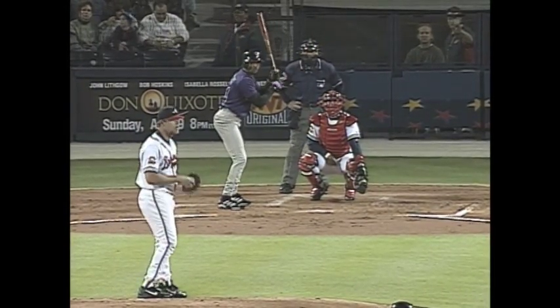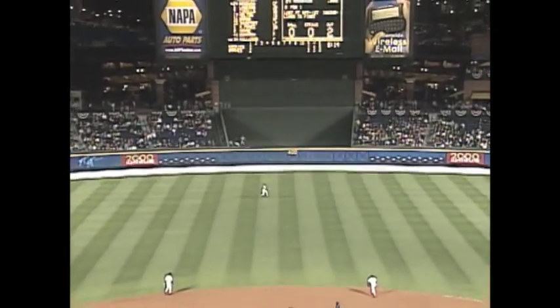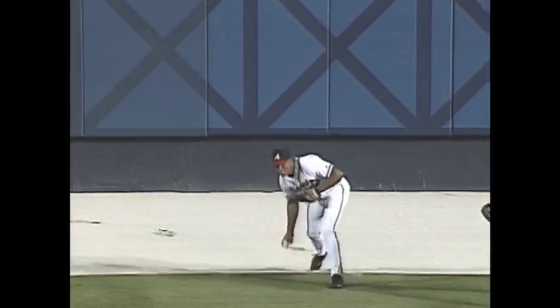The outfield shades slightly towards left. In fact, the left fielder Sanders is pretty close to the line for a left-handed batter. The pitch is swung on, hit in the air to center field and deep. Going back is Jones — coasting, coasting. Reaches up and misses the ball. He missed the ball at the 400 marker.